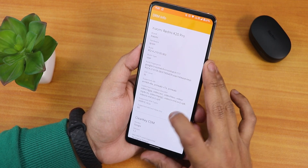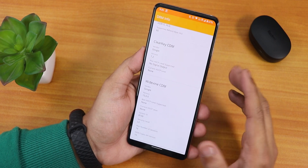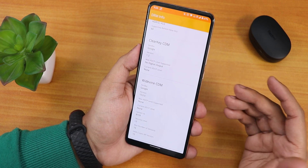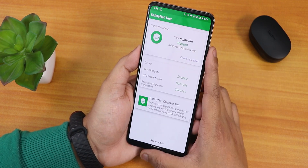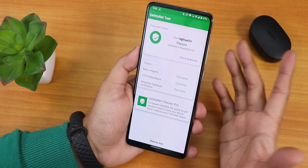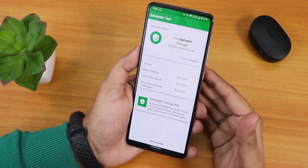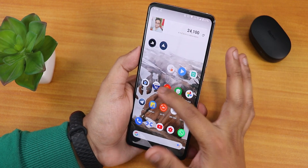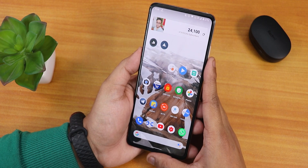My DRM info shows L3 because I flashed the persist image and broke it, but it will show L1 right out of the box if you haven't done that. Banking apps like Google Pay should work fine out of the box because the Safety Net test passes without needing to flash Magisk. The wallpaper I'm using is from the Wally app — the link is in the description.